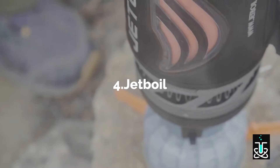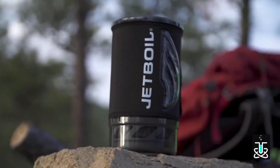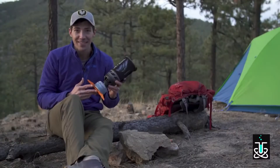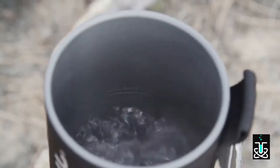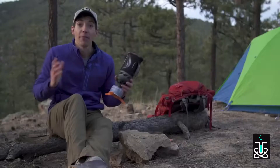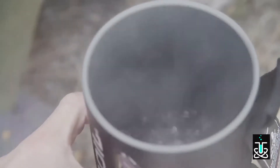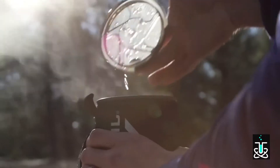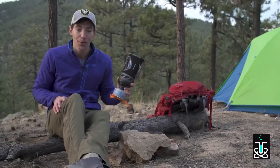Today we are talking about the brand new Jetboil Flash. If you're familiar with Jetboil, chances are you've used a Flash before. But for 2018 it is the fastest stove on the planet to boil water. The Flash has always been about lightning-fast boil times, and the new model shaves an entire minute off the previous version's boil time of 2 minutes and 30 seconds — you can now boil 16 ounces of water in just 100 seconds.